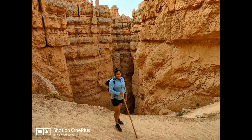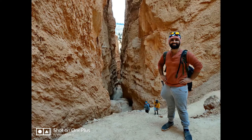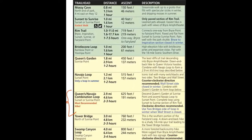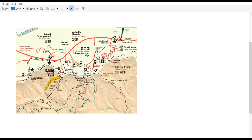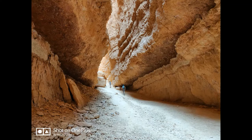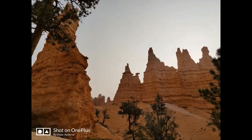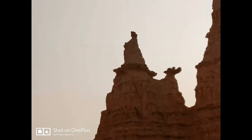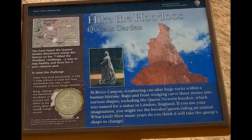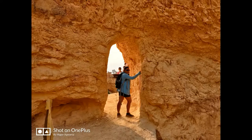Hikes in the Bryce Amphitheater are a must-do and these are some of the best hikes you can do, actually in the entire world. The Navajo Queen Loop is the most recommended one. It's about a three-mile round trip with about 700 feet of elevation gain. Walking through the Wall Streets definitely feels otherworldly — this is part of the Navajo Loop. And let's meet another queen: her Majesty herself, Queen Victoria. Do not forget to take pictures here for the Hike the Hoodoos scavenger hunt.